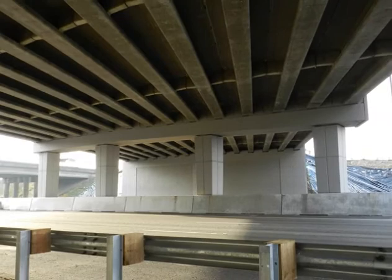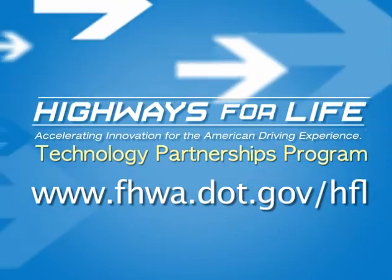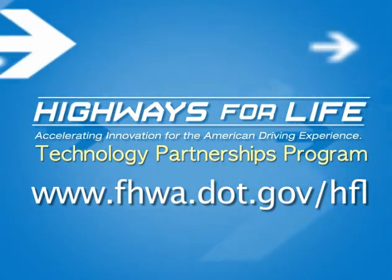For more information on the fully precast bridge bents for use in seismic regions project and the Highways for Life Technology Partnerships Program, visit their website.